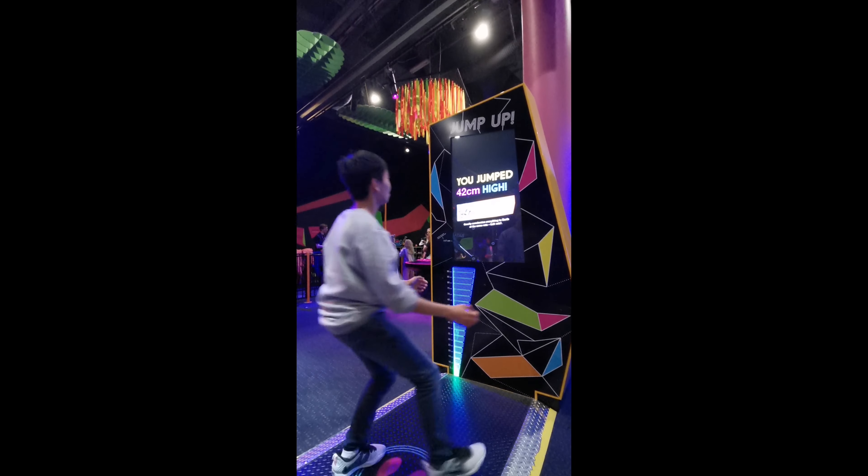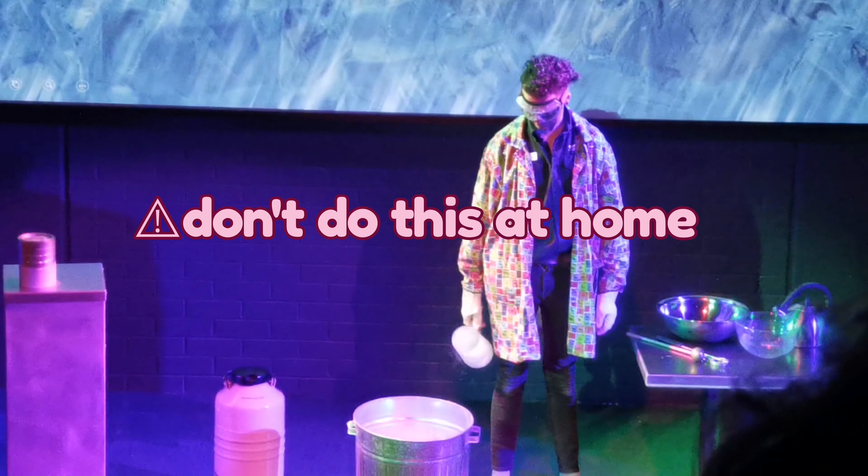Take two. I'm watching Liquid Nitrogen. And make sure you don't do this at home.